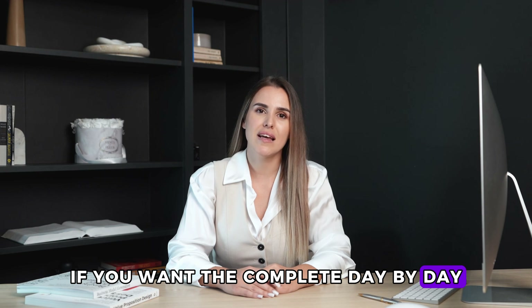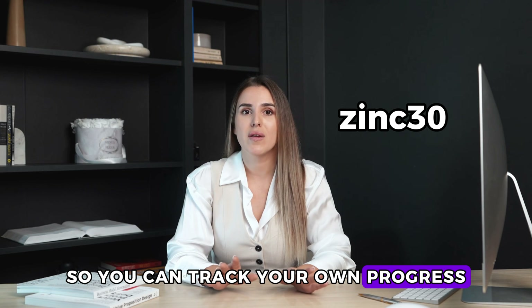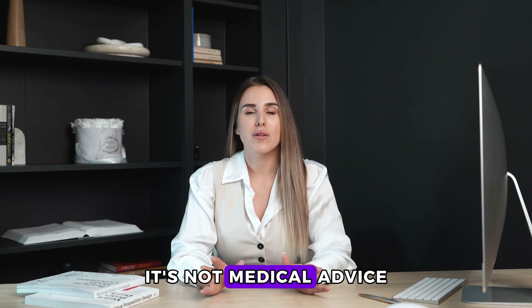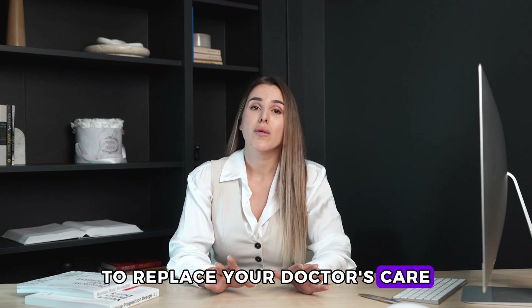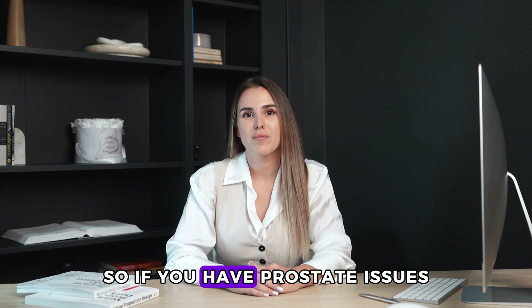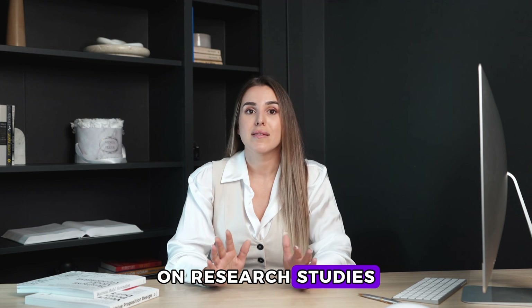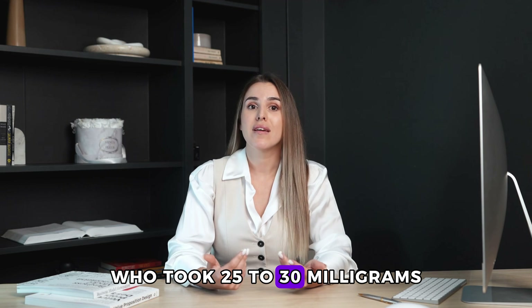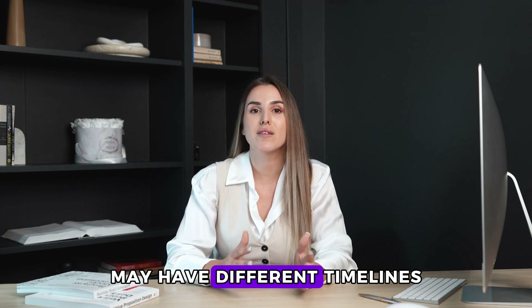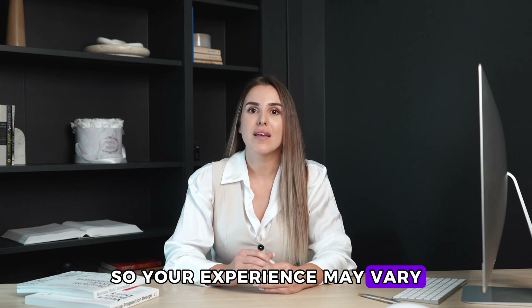If you want the complete day-by-day tracking guide, type the word 'zinc30' in the comments and I'll send you the printable checklist so you can track your own progress. Quick note: this video is for educational purposes only. It's not medical advice and it's not meant to replace your doctor's care or any treatment you're currently following. Everyone's body reacts differently to zinc supplementation. If you have prostate issues or you're managing high PSA levels, talk with your healthcare provider before starting zinc. This timeline is based on research studies tracking men who took 25 to 30 milligrams of zinc daily. Different doses may have different timelines, and about 30% of men don't respond to zinc at all, so your experience may vary.